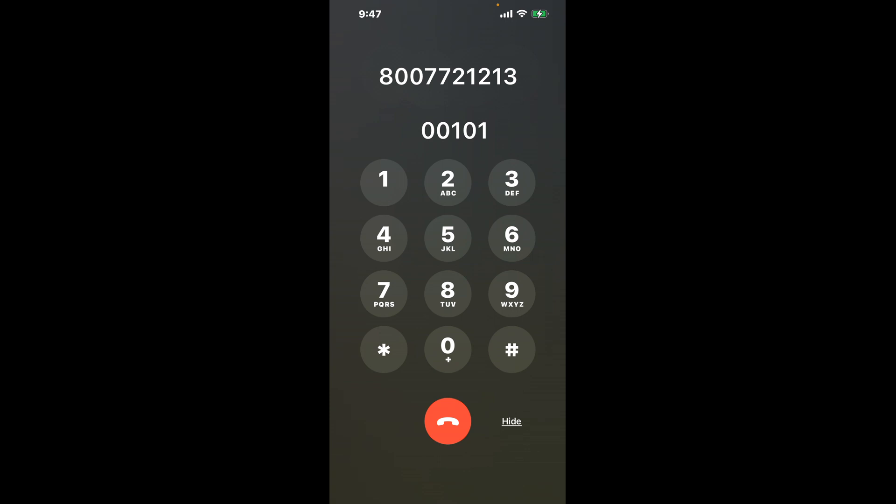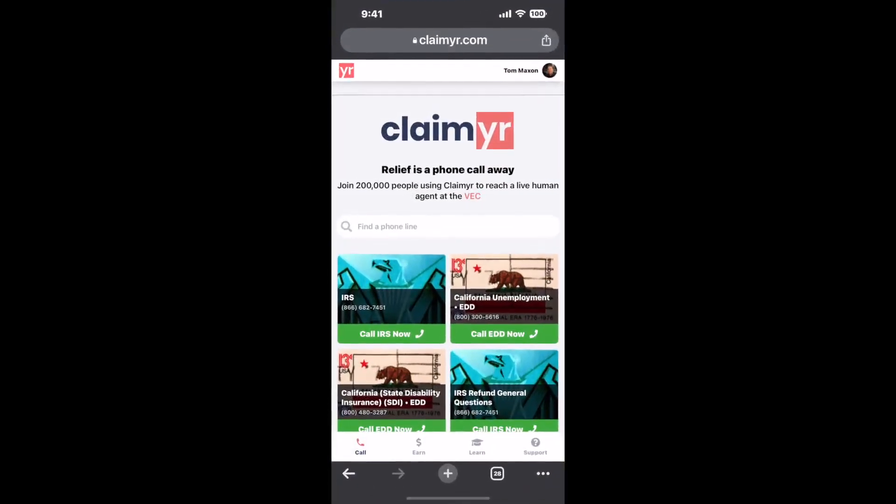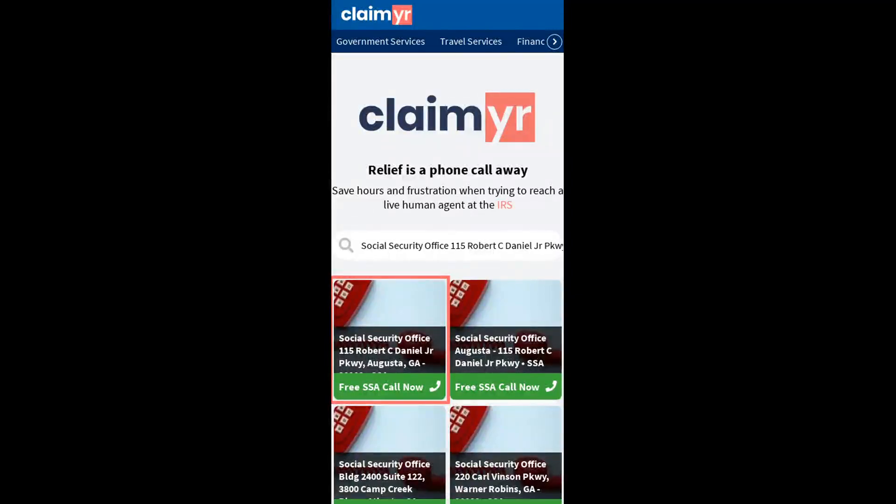Now the next method is the better way to reach a live person at Social Security Office 115 Robert C. Daniel Jr. PKG Augusta, Georgia 30909. I built a calling tool. To use it, open up your browser, go to claimer.com, and search for the Social Security Office 115 Robert C. Daniel Jr. PKG Augusta GA 30909 option.